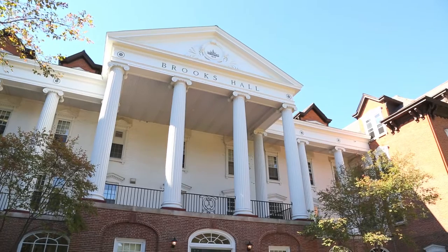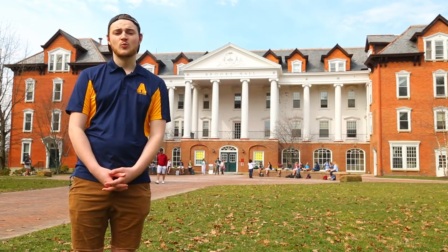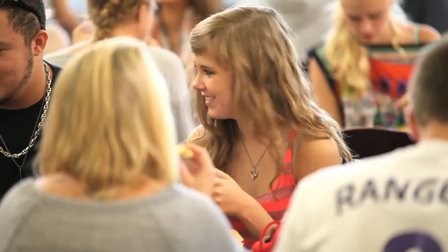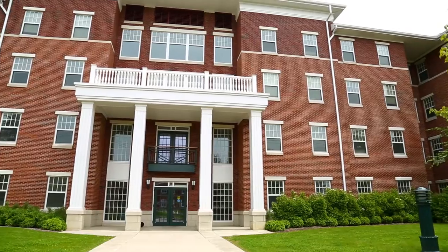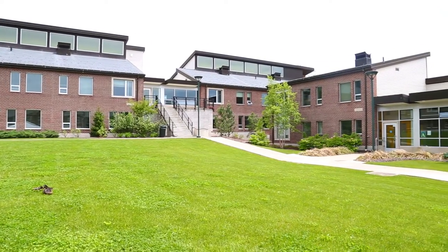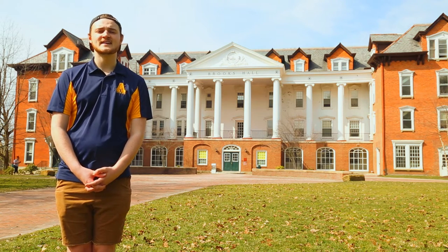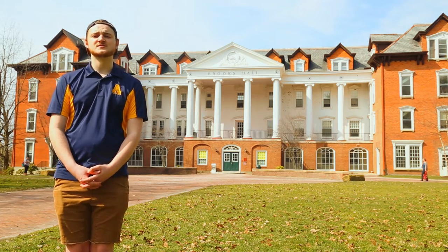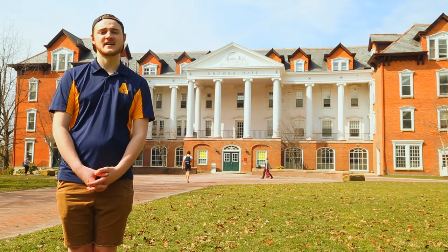Brooks Hall was built in 1879 and is historically, and still today, the all-women's dormitory on campus. Within Brooks Hall, we have Brooks Dining, which is a wonderful place to grab a meal with a friend. In addition to our historical dorms like Brooks, we also have a few newer options on campus to live in, such as NV1 and NV2. One of our special interest living options is Ravine Narvik Hall, dedicated to students focusing on the arts and humanities. You'd be living with students who are musicians, artists, dancers, as well as many other creative people. No matter what your passions are, you will find a place on Allegheny's campus.